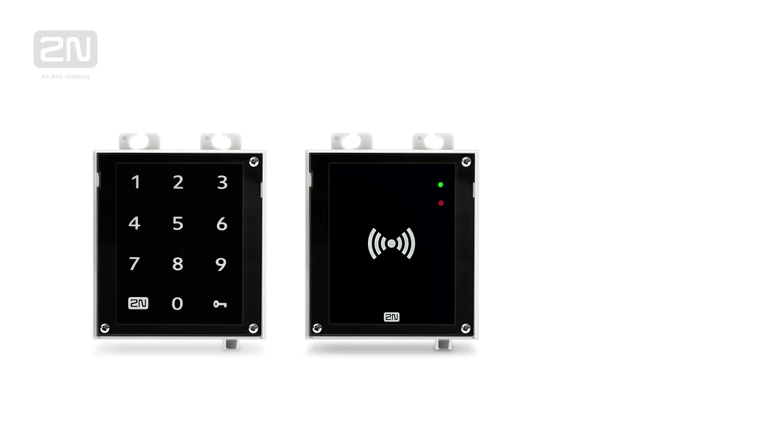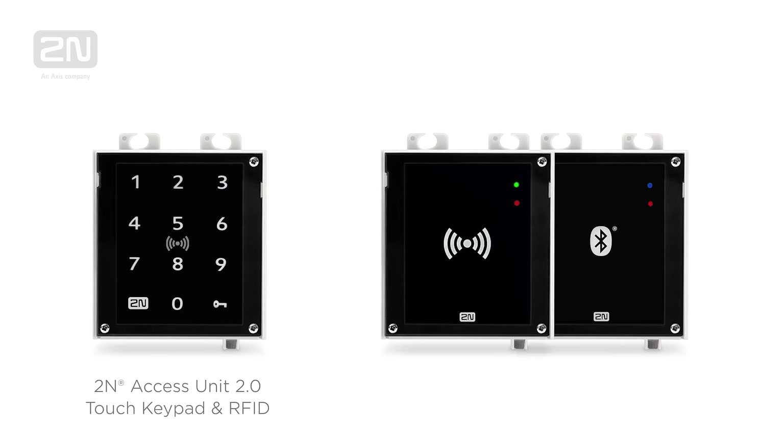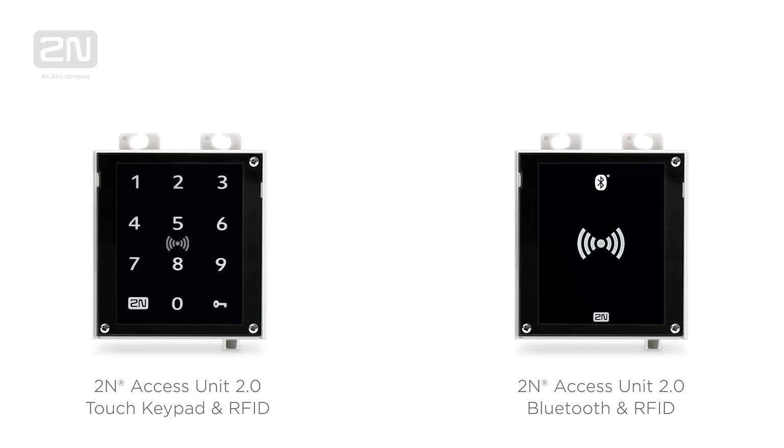These devices comprise a multi-frequency RFID card reader which can be supplemented by either a touch keypad or a Bluetooth reader. So let's look at each of these devices separately.